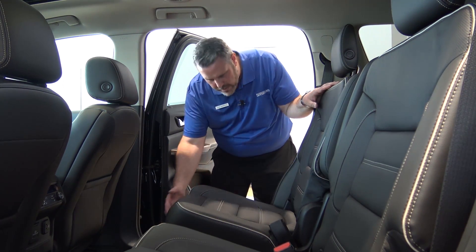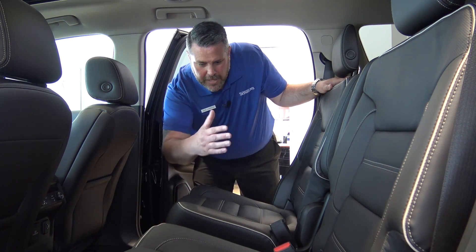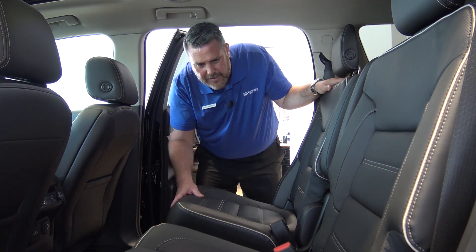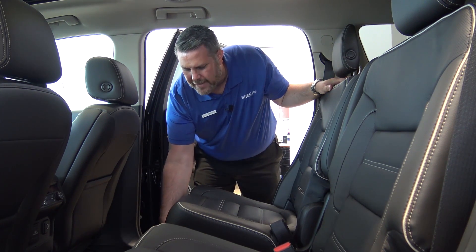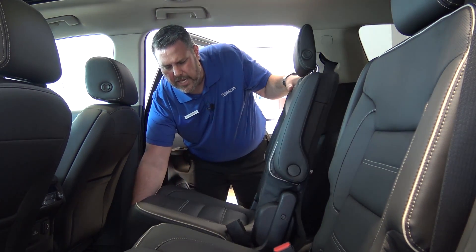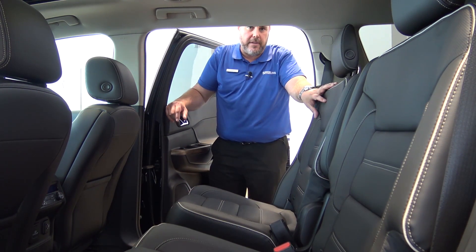You still have the option of sliding the rear seat. In the 2016 you had the handle on the side of the seat to slide back and forth, but it's actually now in the front of the seat. The seat slides back and forth and you actually have more movement than you did in the 2016. For more information on the all-new 2017 GMC Acadia, check out our other videos at SmaleGMC.com.